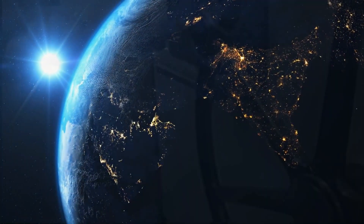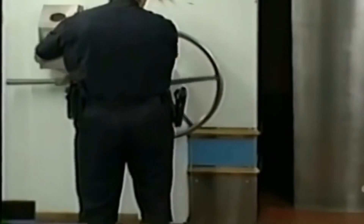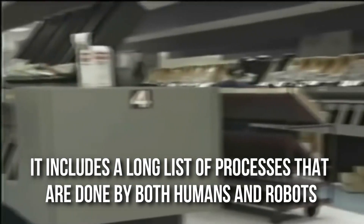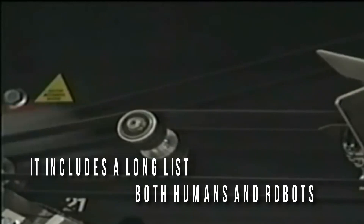Did you know that almost all countries have their own unique forms of security for their notes? Just like earning money is not a very easy job, the same goes for making money. Printing money in the factory is not a simple task at all. It includes a long list of processes that are done by both humans and robots.